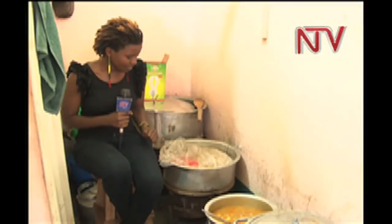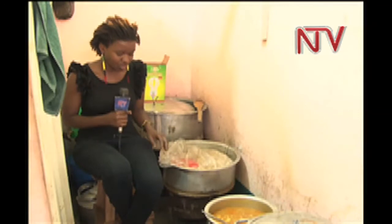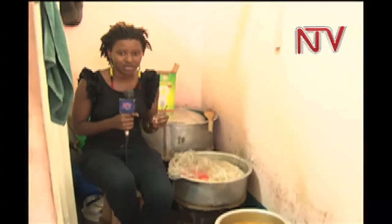Health experts have warned that using polythene bags to cook food could result in serious health problems. But despite this, many people are still ignorant about what could possibly arise from using polythene bags to cook food.